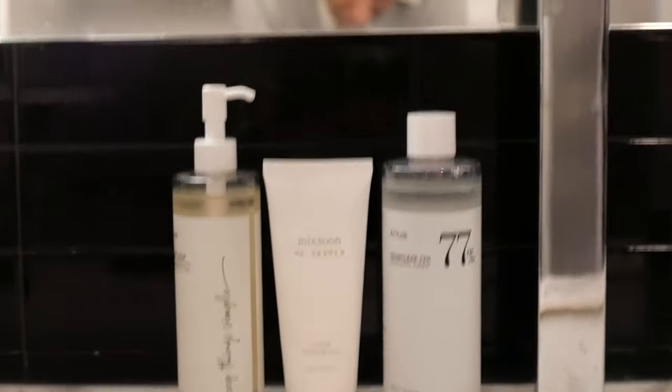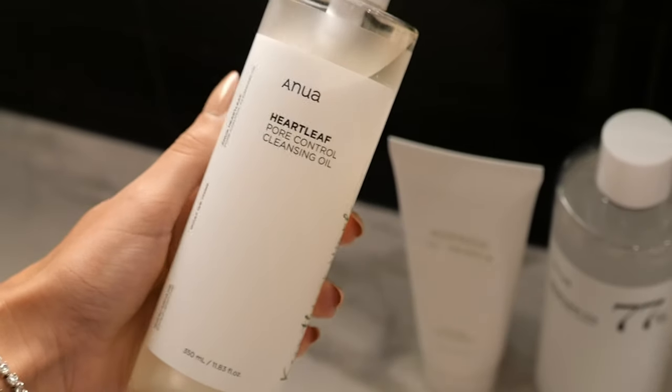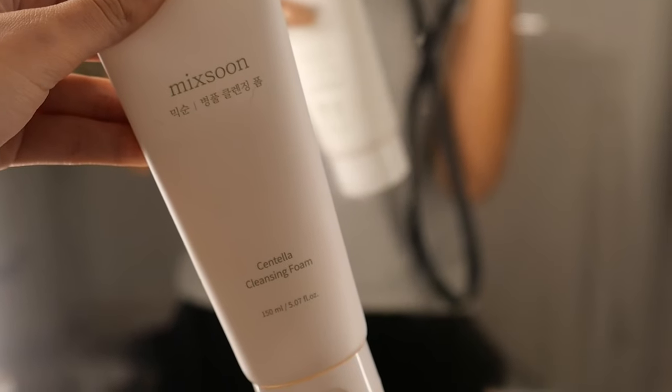Most of my skincare now is Korean — it just works better for me. I start by cleansing with the Anua Heartleaf Pore Control Cleansing Oil, which turns into a beautiful milky texture. Then I follow with the Mixon Sensi Cleansing Foam. These two steps were the song — if there's one thing from this video that will change your skin forever, it's those two. My pores are gone. Just switching the cleansing part of my routine changed my skin completely.